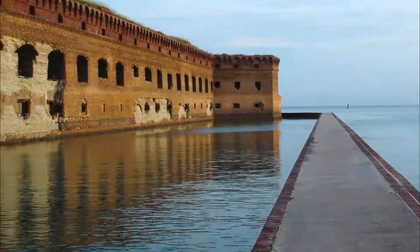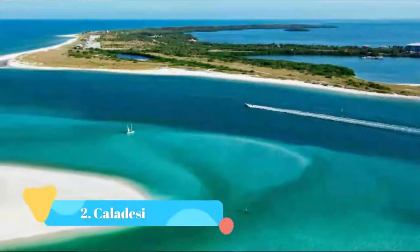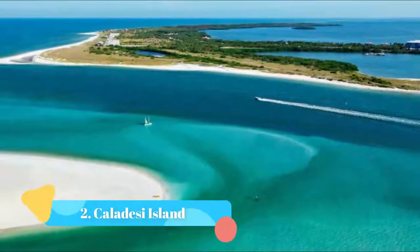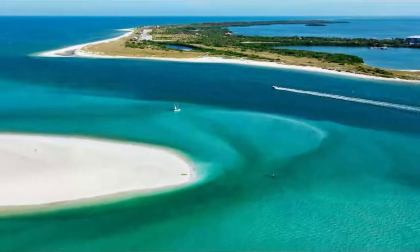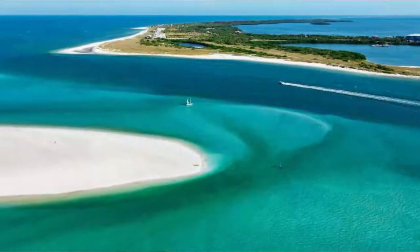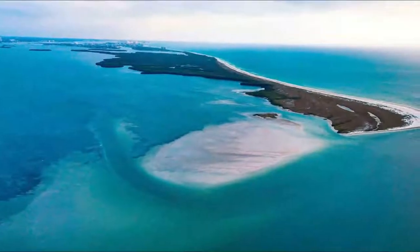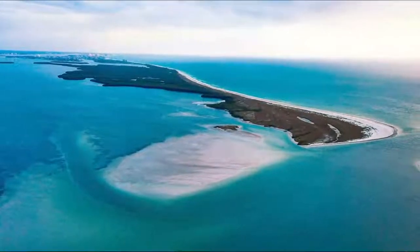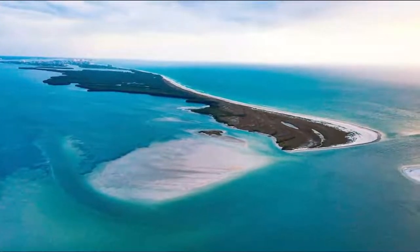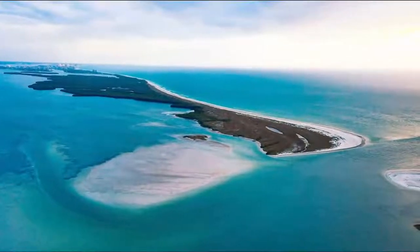Number two: Caladesi Island. Caladesi Island really feels like you're a world away from everything. Its pristine white sand beach will make you feel like you're in paradise, and it is one of the most beautiful hidden beaches in Florida. Located very close to Clearwater, Caladesi Island sits within a state park of the same name.